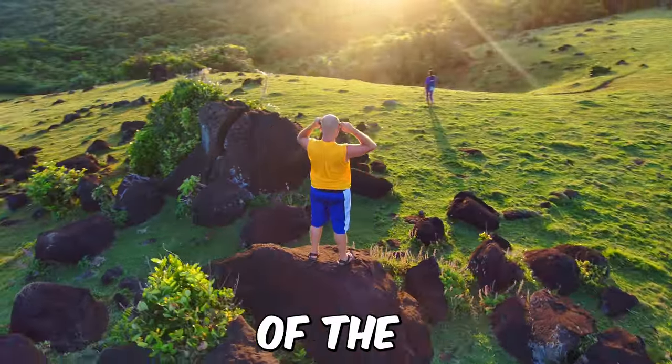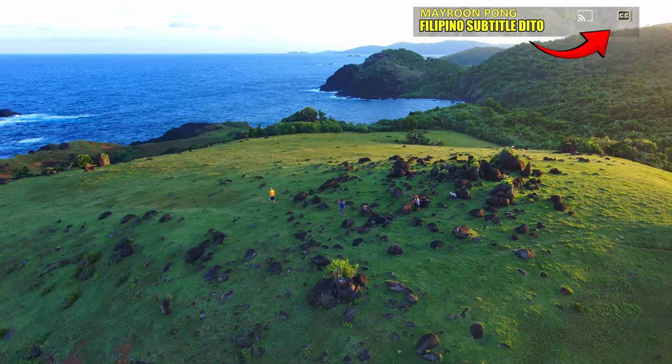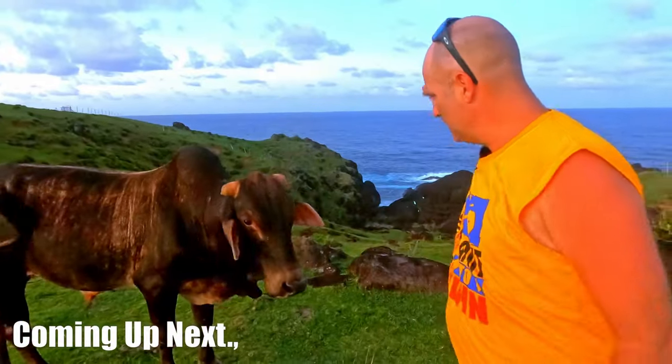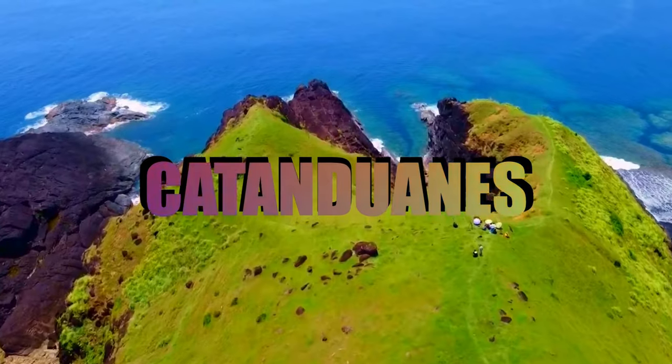Right now, I'm standing in the New Zealand of the Philippines. Stay tuned, because I'm about to reveal why this place is truly amazing. And it all began with this magnificent island. This island is called Catanduanes.